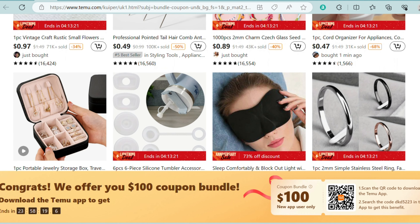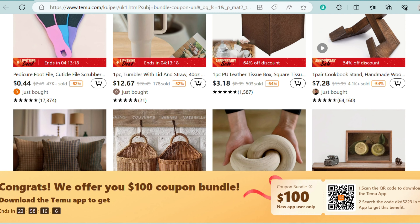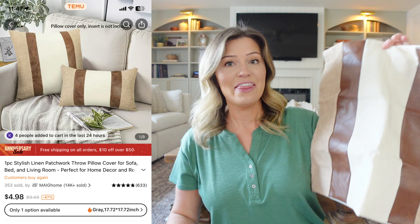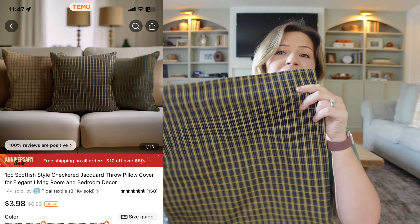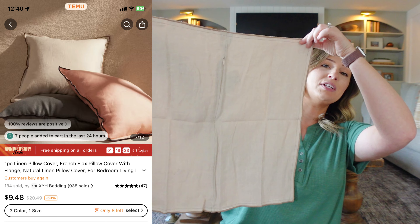Hey guys, welcome back to my channel. In today's video, as I'm sure you can probably tell by the title, we are going to be duping some high-end decor — different items that I felt like I could probably get the same look for a much lower price. So we're going to be doing some thrifting and a few smaller, simple projects that anybody can do.